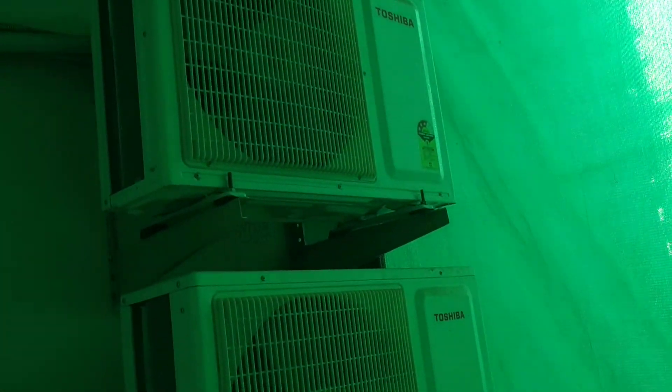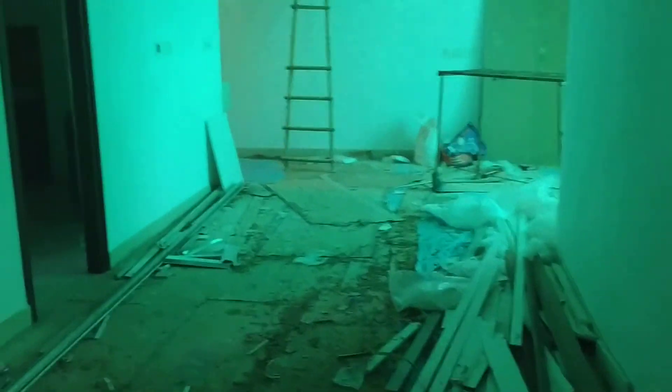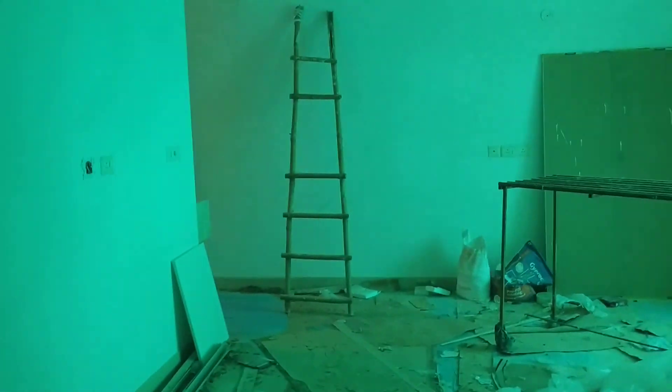And the balcony is there. Here is the balcony. Okay, I think that is the storage room. Now the bathroom is here, and this is the bathroom.